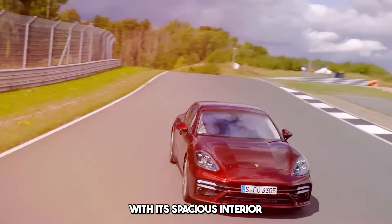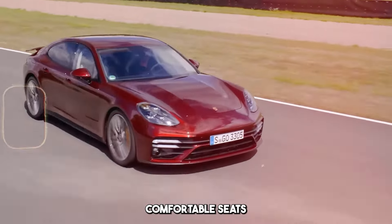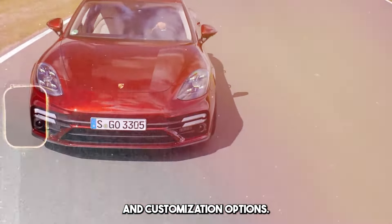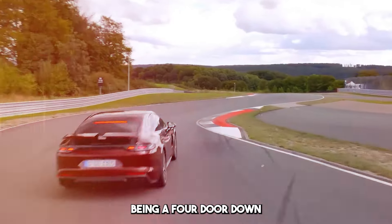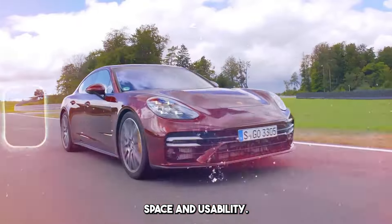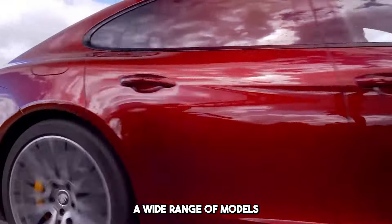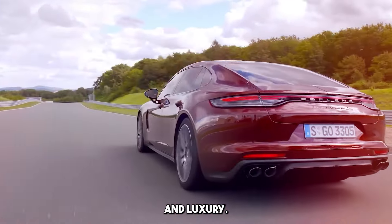It offers a luxurious ride with its spacious interior, use of luxury materials, comfortable seats, and customization options. Unlike other sports cars, being a four-door sedan provides more interior space and usability. Porsche Panamera offers a wide range of models to meet the expectations of those looking for performance and luxury.